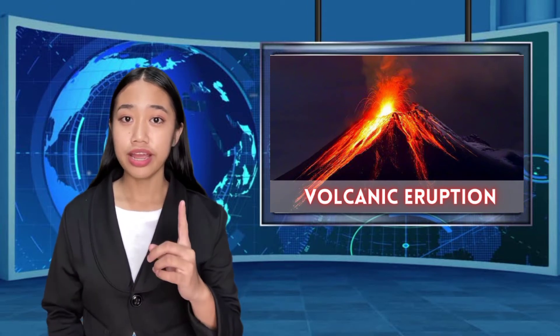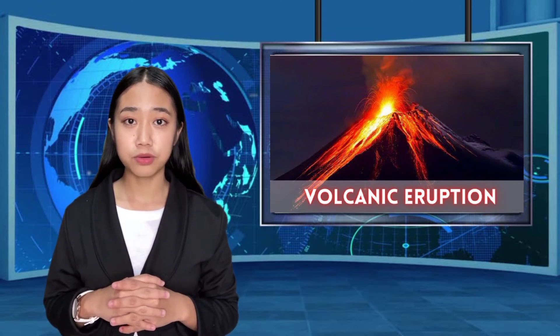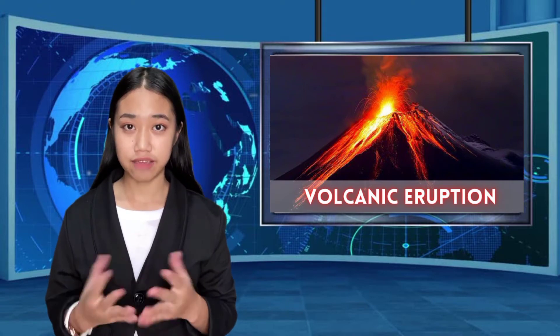If you're near a volcano, active or dormant, following these tips will help you keep your loved ones safe.